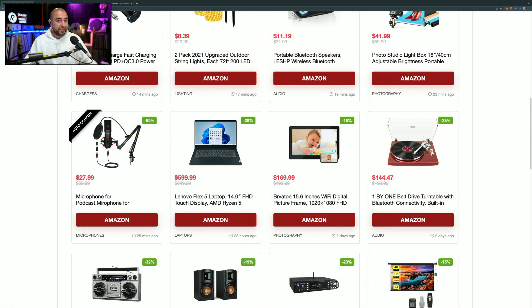Happy Tuesday folks! My name is Adrian with dealsbypr.com and I've got a bunch of tech deals to go over with you today, including a USB mic, a photo light box, a Bluetooth speaker, outdoor string lights, a charging kit, a power bank, a power strip, and soundbars. So let's go ahead and jump into the deals.